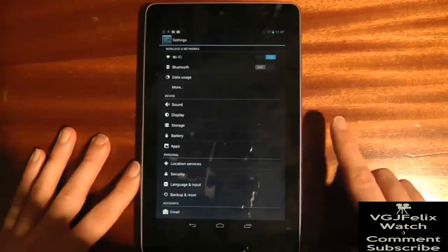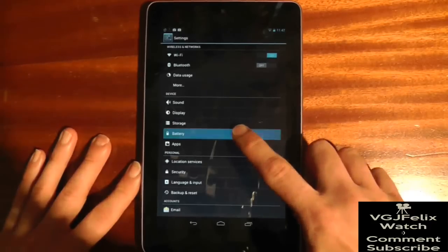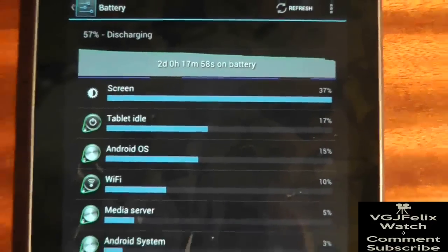To check how power is used on your Nexus 7, go to Settings and then choose Battery. This will give you a good basic breakdown of where all your juice is going. The main culprits should always be screen, idle tablet, and wifi.